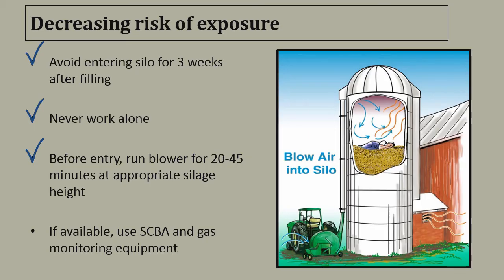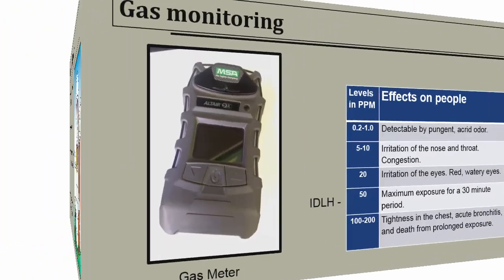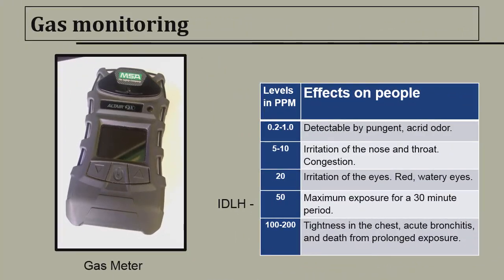Some blowers are only effective within 15 feet of headspace, which means if the distance between the silage surface and the top of the silo where the fill pipe enters is greater than 15 feet, it may not be effective. If you're trained and it's available, use an SCBA — a self-contained breathing apparatus — and gas monitoring equipment. On the left is what a typical gas meter may look like. If using a gas meter, make sure it is capable of monitoring nitrogen dioxide.